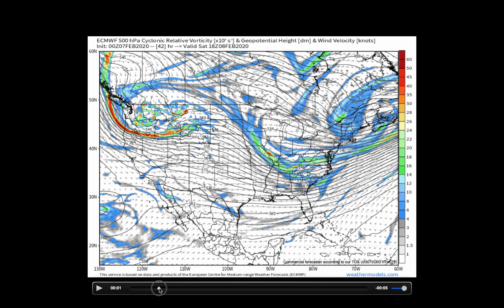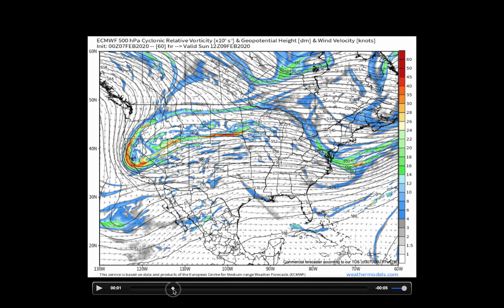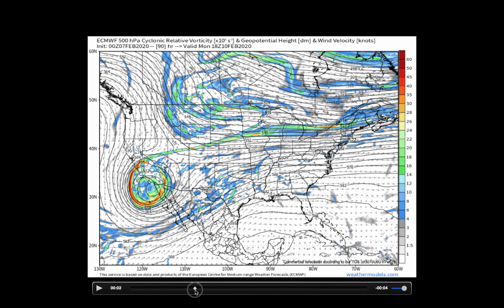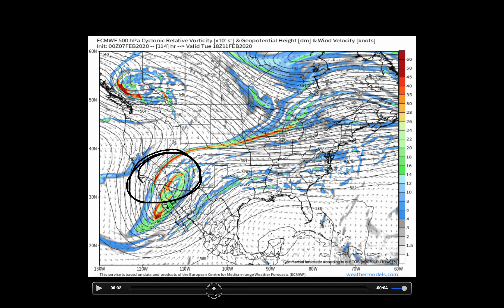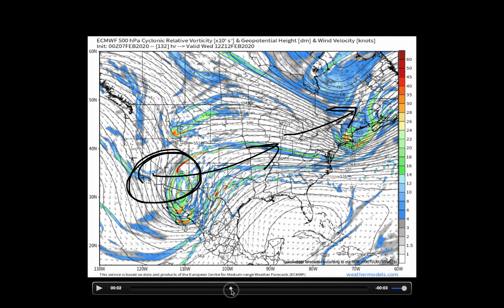As we head through the next 24 to 48 hours, we'll watch this wave across the East Coast begin to depart. We'll then turn our attention back to the southwest as we watch our next storm system beginning to develop, swinging into the Midwest as we get into Wednesday and Thursday, and then eventually into the Northeast region.